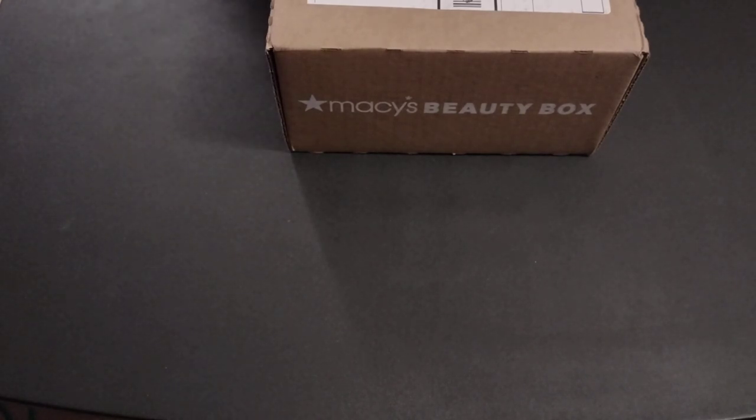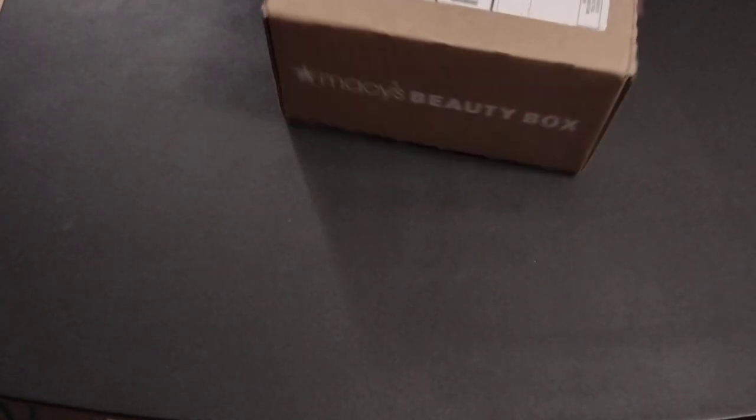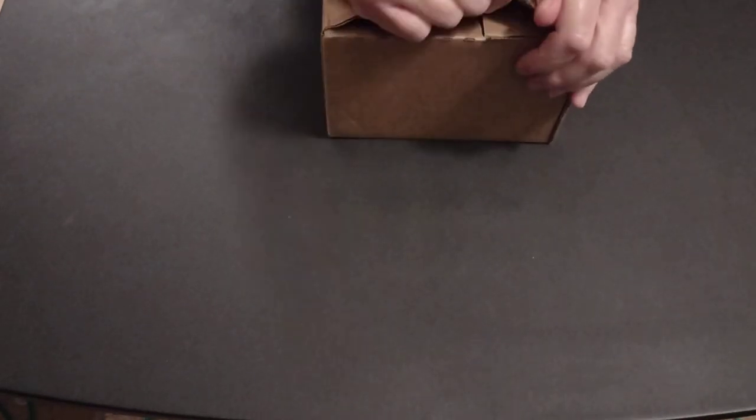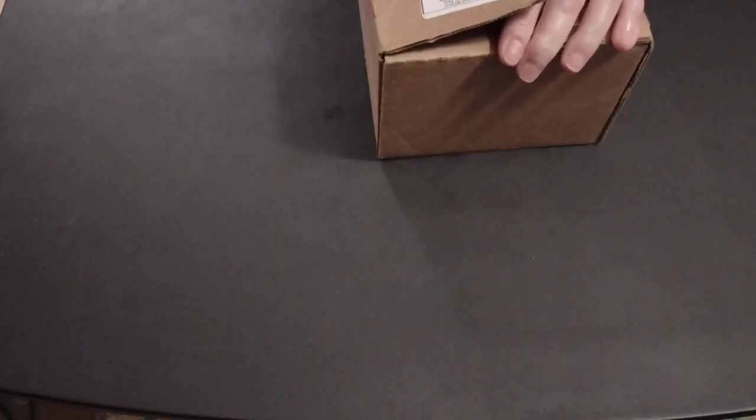Hi guys, Barbie here. Today we are unboxing our September Macy's Beauty Box. Hopefully we've got some goodies in here — we're in the summer, starting fall. I love fall. It'd be great if they started sending out fall stuff. But the good news is the pumpkin spice lattes are back out. Huge fan.